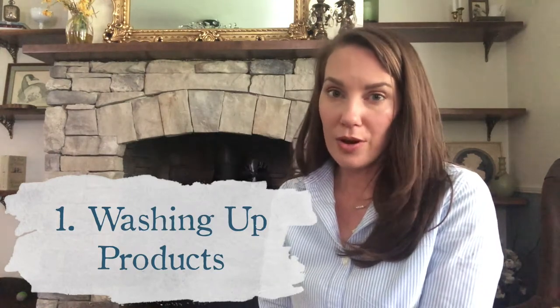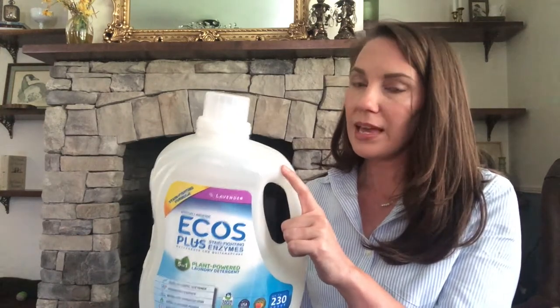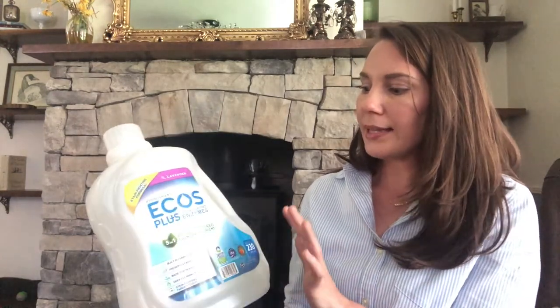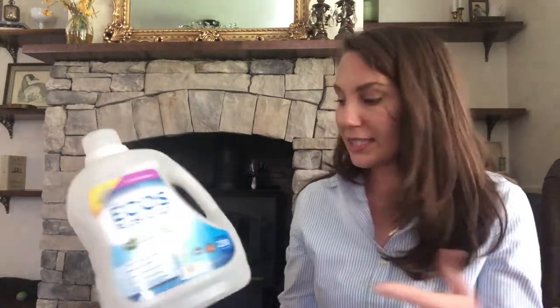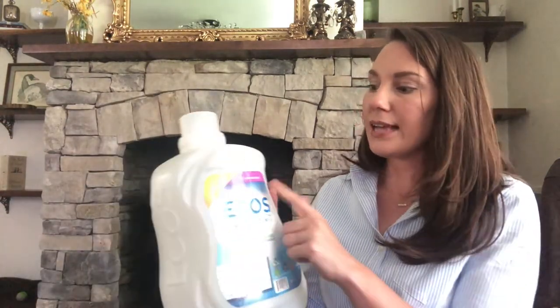The first products I want to share are what I use to wash our clothes — natural detergents for everything: clothes, bedding, linens. The one I use most often is ECOS Plus laundry detergent, which I buy at Sam's Club. It's a plant-powered cleaner, not tested on animals, safe for septic systems and sensitive skin, and has stain-fighting enzymes. The ingredients list looks really clean. It has a lavender scent, but your clothes just come out smelling clean with a light hint of lavender.